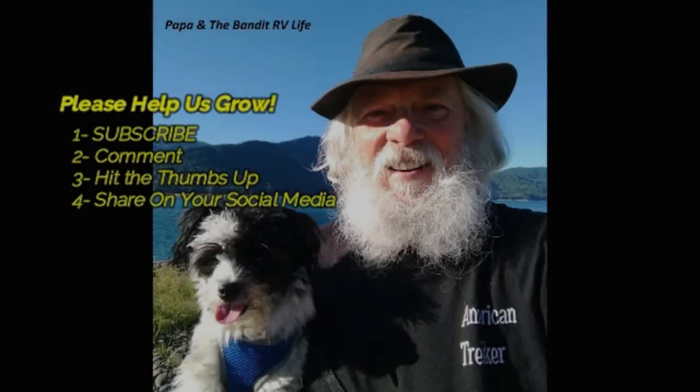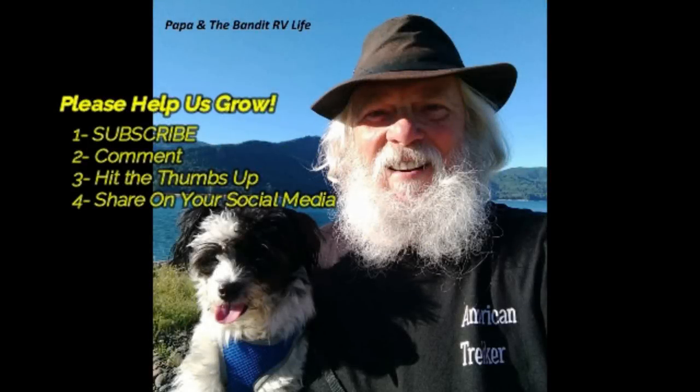Oh no! I'm under arrest! Help! Yabba dabba doo! You're going to make Bandit so happy if you'll just take one moment to help us grow.